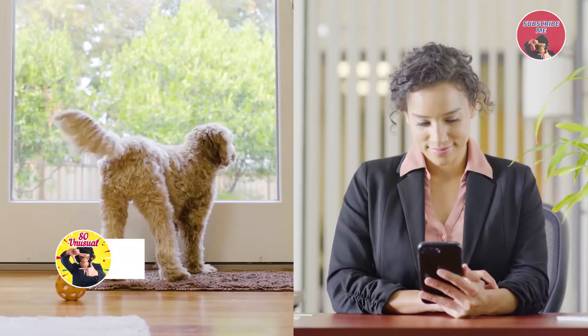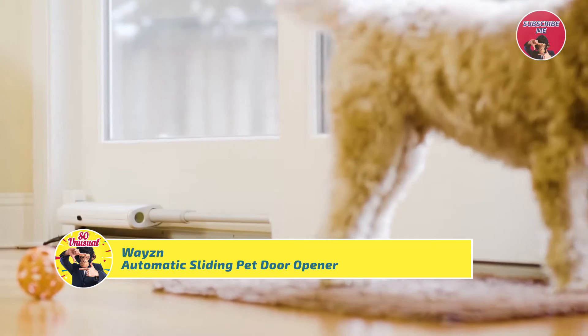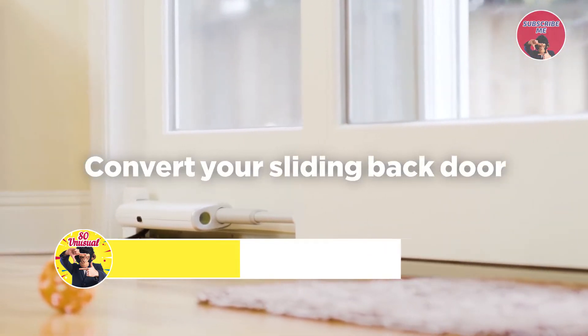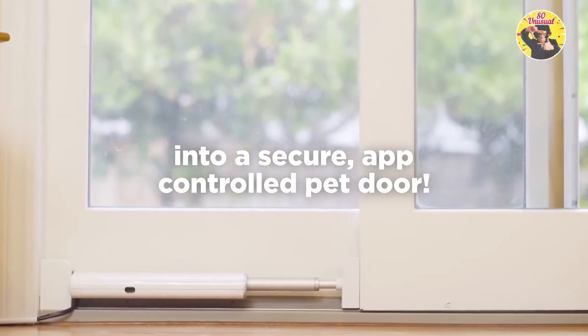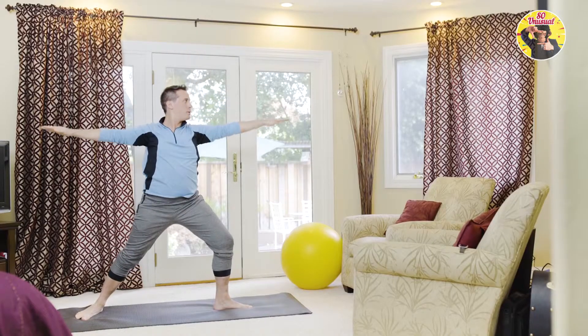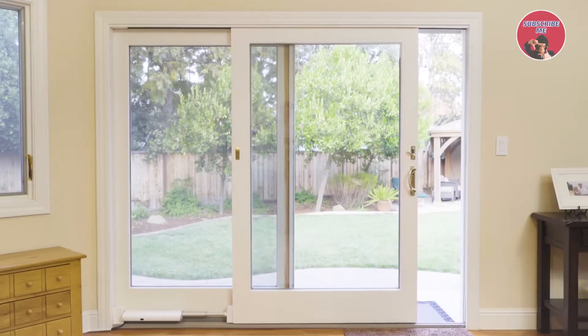This is your dog. This is your life. And this is your life with your pet made a whole lot easier with Wazen — a device that converts your sliding back door into a secure, app-controlled pet door. Wazen puts the power of using the sliding door into the paws of your pets.